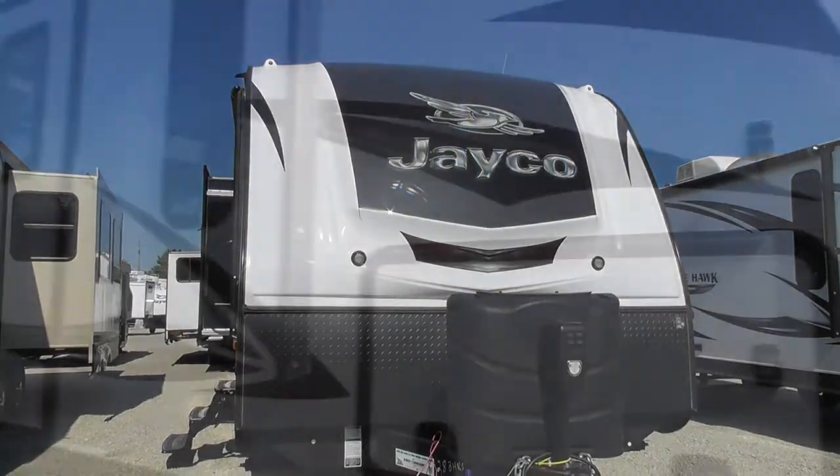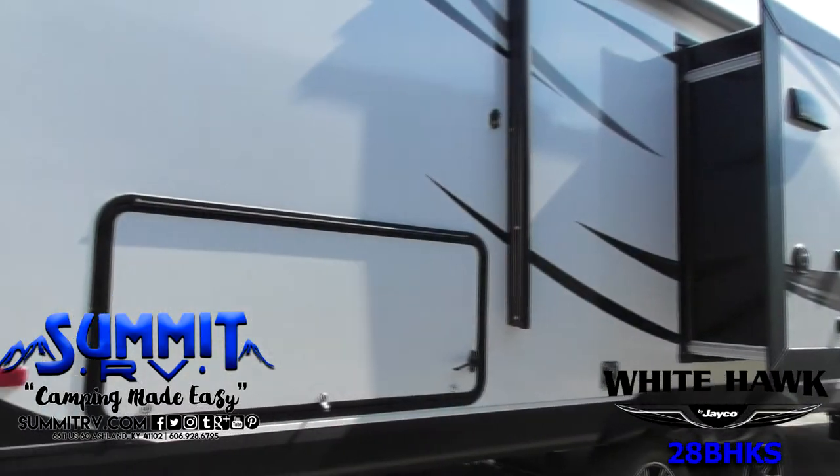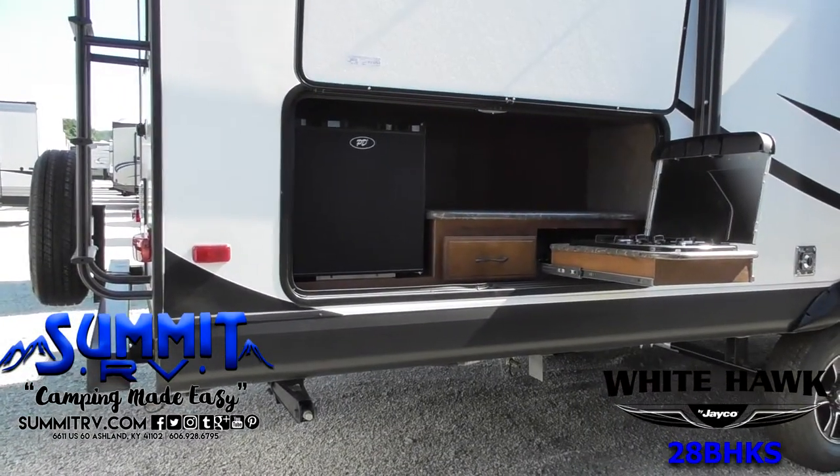The Whitehawk 28BHKS Travel Trailer provides sleeping space for up to eight people, an exterior or camp kitchen, two entrances, and a kitchen island.